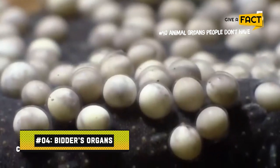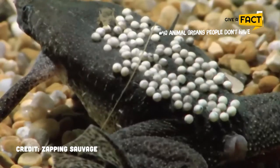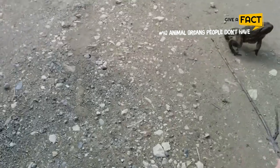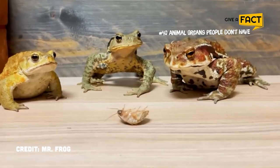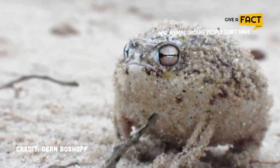4. Bidder's organs. The majority of toads, both male and female, have what Witt Gibbons calls a rudimentary ovary. The larger Bidder's organ that results from removing a male toad's testes was once thought to represent a viable backup reproductive method. When testosterone levels are low, they also expand. But even so, it's unclear what it's for.